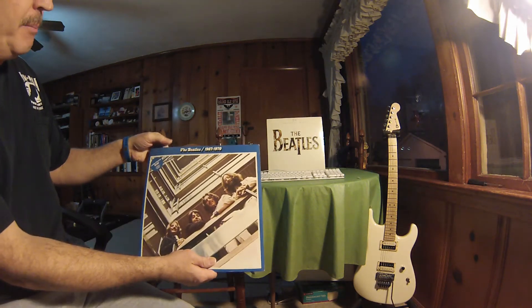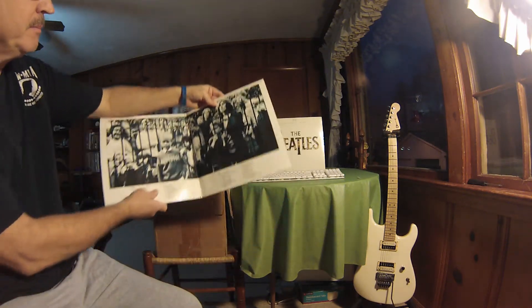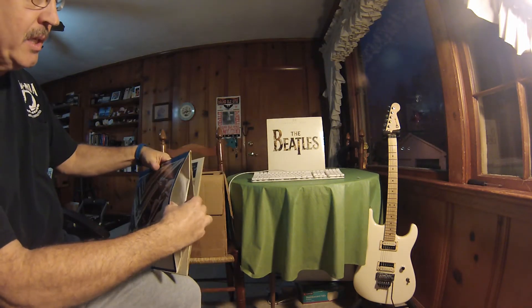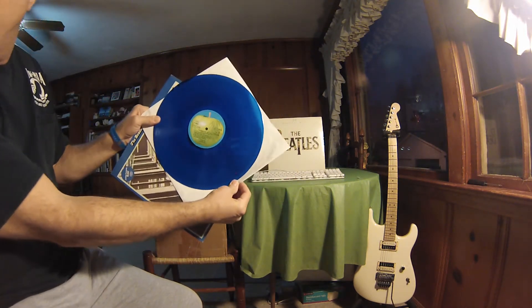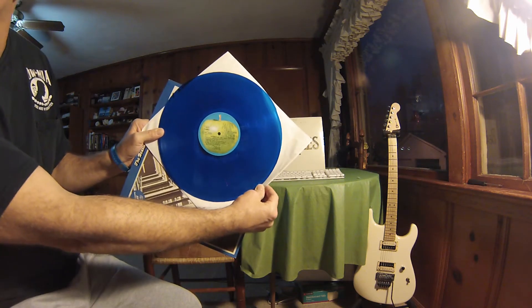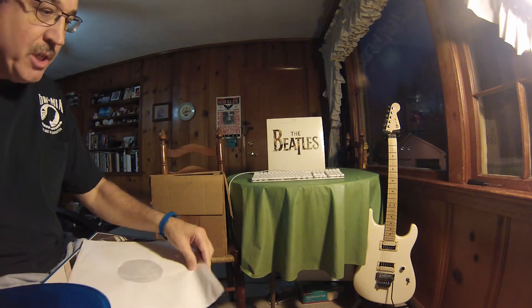Here's my Beatles 1967 through 1970. It's a double album. It is on Apple, but this is blue vinyl, if you'll notice — that is blue vinyl. This has got Strawberry Fields Forever, one of my favorite songs.